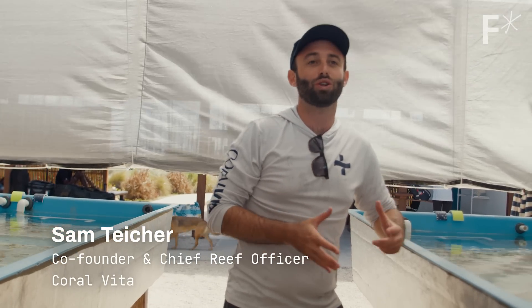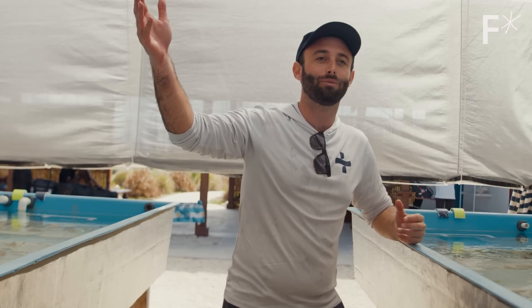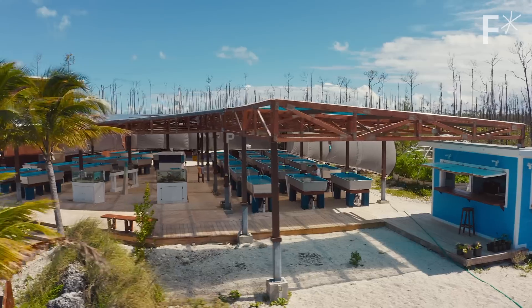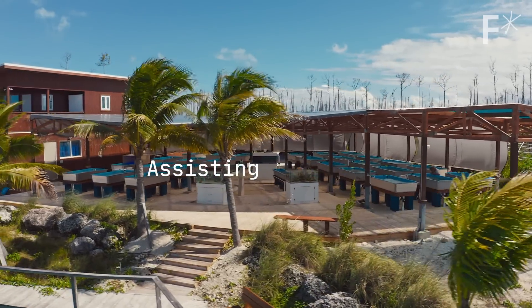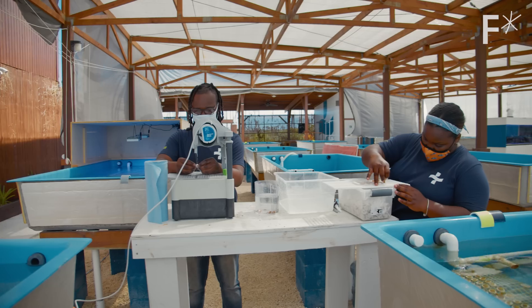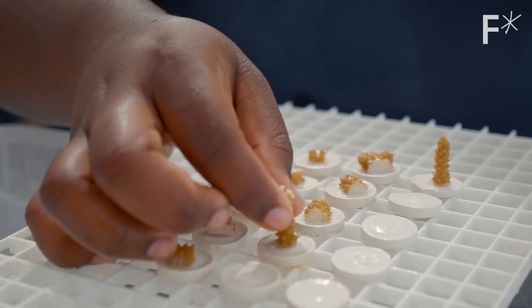We're in Array A of our farm, and this is one of the sections where we grow corals for 6, 12, or 24 months before we take them out by boat on the reefs to start bringing those reefs back to life. Land-based coral farming basically allows us to grow more diverse and resilient corals more affordably and at scale.